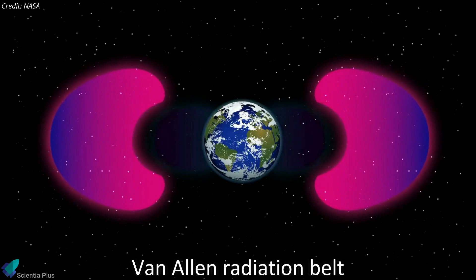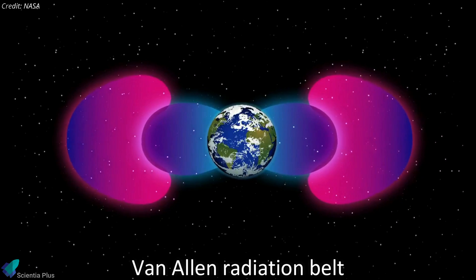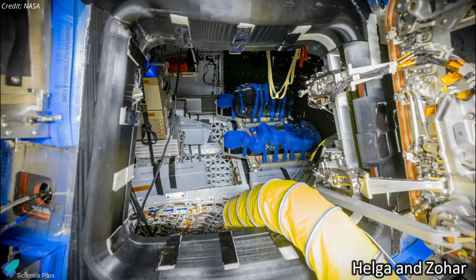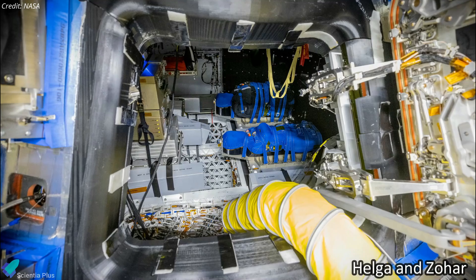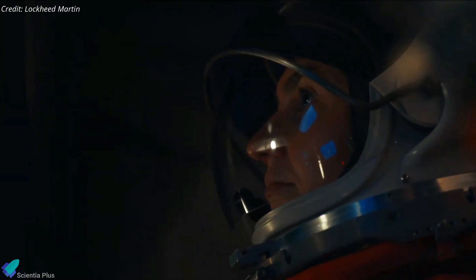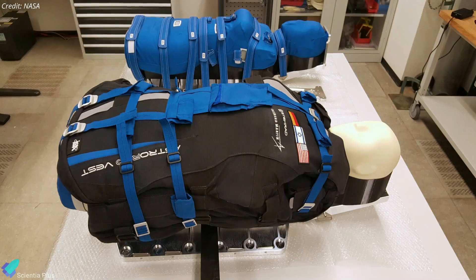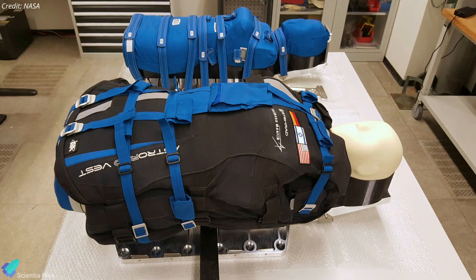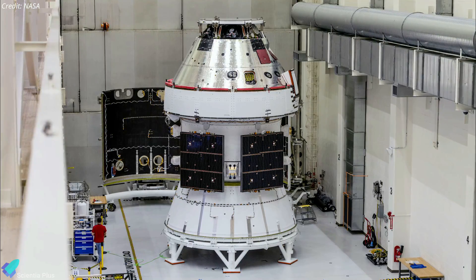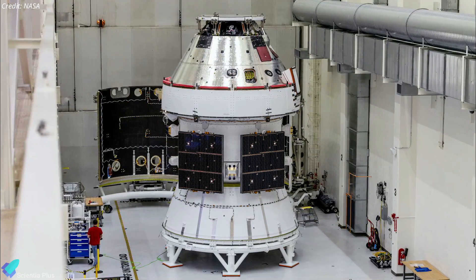As Orion travels beyond the protection of the Earth's magnetic field, it will be exposed to a harsher radiation environment known as the Van Allen Belts. Two identical phantom torsos named Helga and Zohar, occupying the lower two seats on Orion, will be part of a study called the Matroshka Astrorad Radiation Experiment, designed to measure the amount of space radiation astronauts may experience inside Orion. Zohar is wearing a radiation-shielding Astrorad vest while Helga does not. Additionally, Orion is equipped with a variety of equipment and experiments that will aid NASA in better understanding the radiation environment and creating adequate protection.